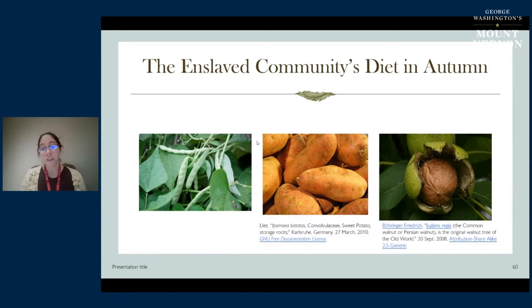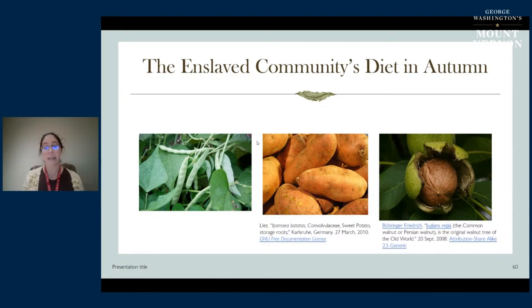This also would have been an important time of year for gleaning - going back after the harvest and collecting what's left, the less desirable stuff. Late fruits like apples, pears, and similar items - the enslaved community were not being given those items by Washington, but they were available on the estate. So gleaning would have been something they would have been doing this time of year as well.